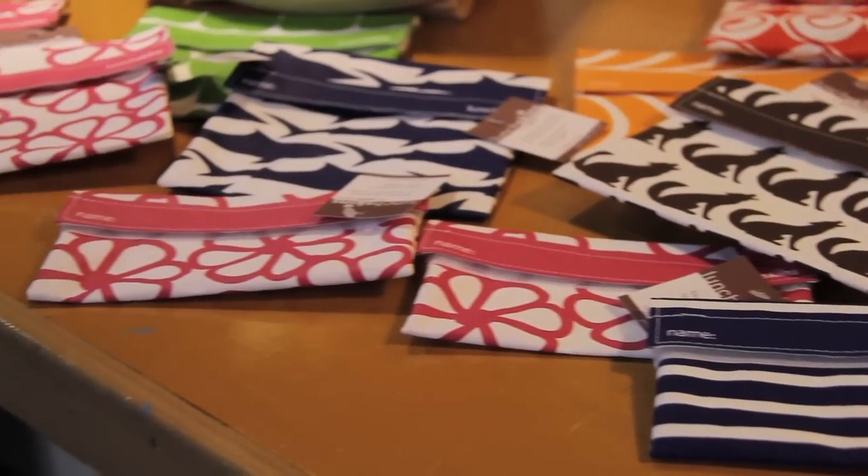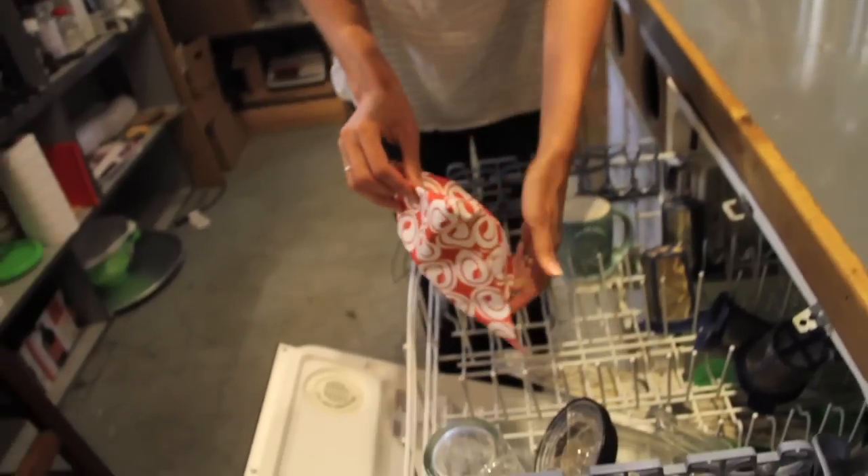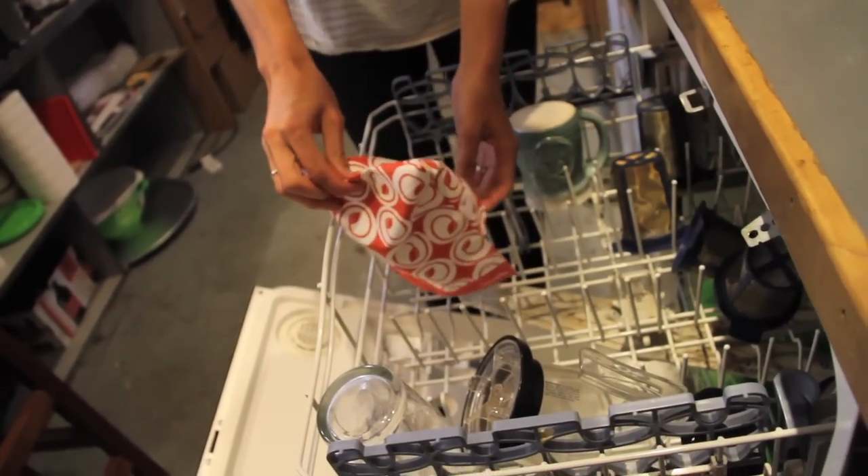I can personally say I've actually washed a handful of them in the dishwasher rather than even by hand, and I haven't had any problems with the Velcro. So I've been really happy with the durability. It's saved me hundreds and hundreds of plastic bags from going in our trash can just by using these. All the Lunchkins are available in our store and also on 7Planet.com.